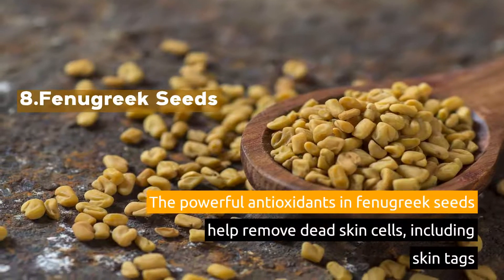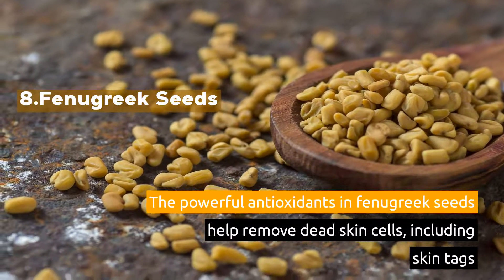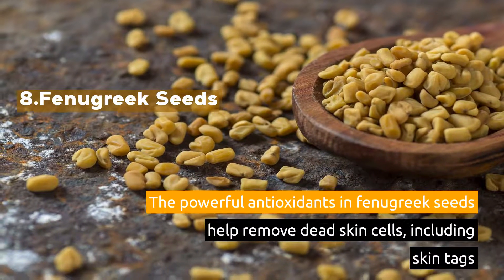9. Fenugreek Seeds. The powerful antioxidants in fenugreek seeds help remove dead skin cells, including skin tags.